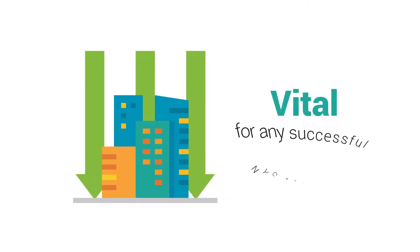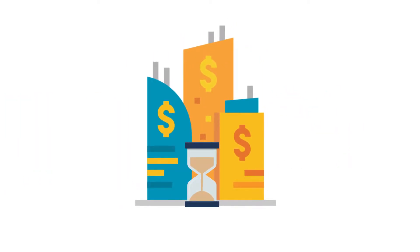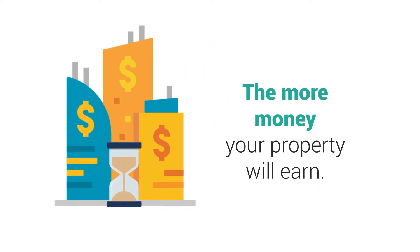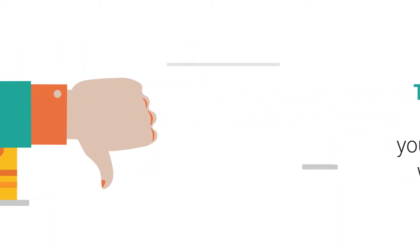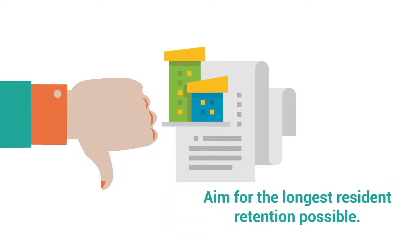Resident retention is vital for any successful NYC apartment complex. The longer you keep tenants, the more money your property will earn and save long term. While you can't retain tenants forever, you should aim for the longest resident retention possible.